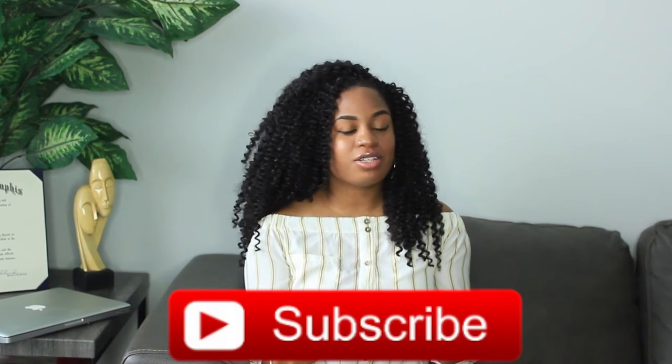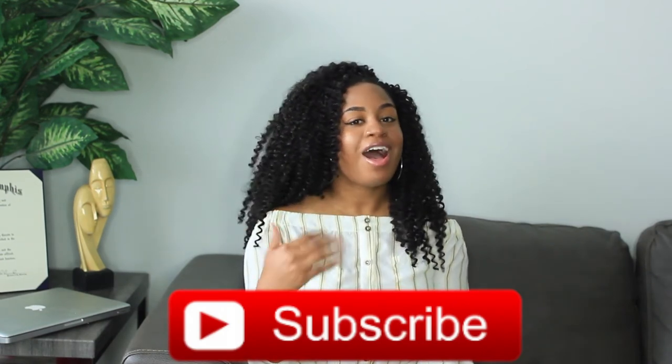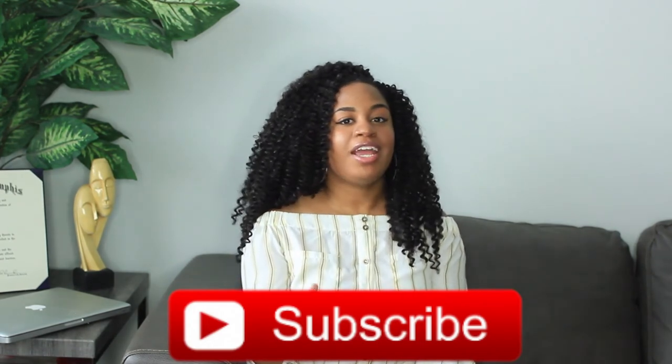That pretty much wraps up my home decor haul. If you've been liking my videos, please give me a big thumbs up and don't forget to subscribe. I love shopping for my home and I don't mind sharing what I find. If you like these types of videos, comment below and let me know, and I'll make sure to keep bringing them to you. Until next time, I'll see you in my next video.